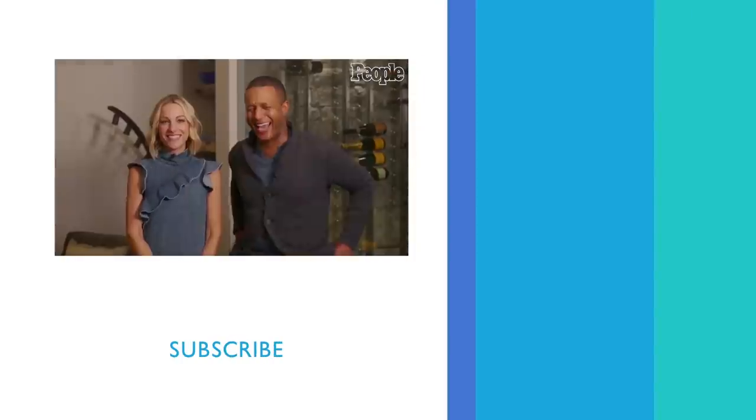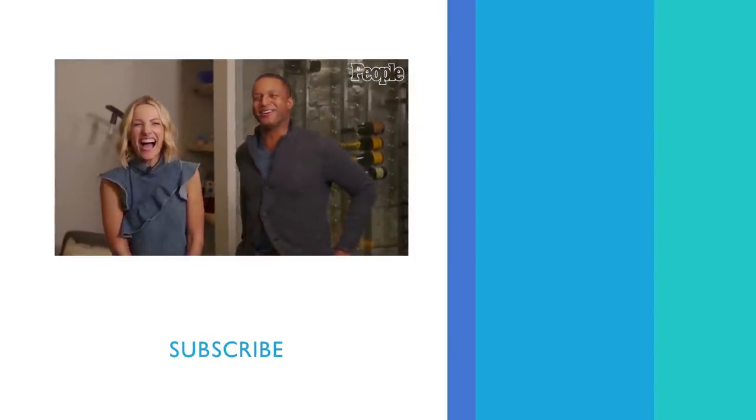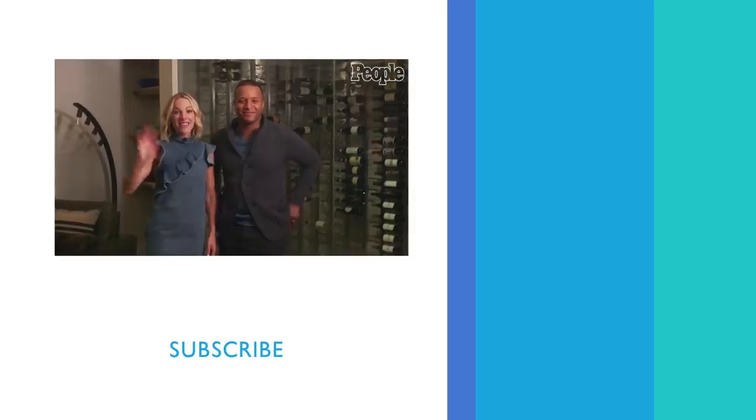Thank you for visiting with us in our home. We've thoroughly enjoyed having you. We hope you'll come back for the holidays. Bye, people. Bye. Thank you. See y'all soon.